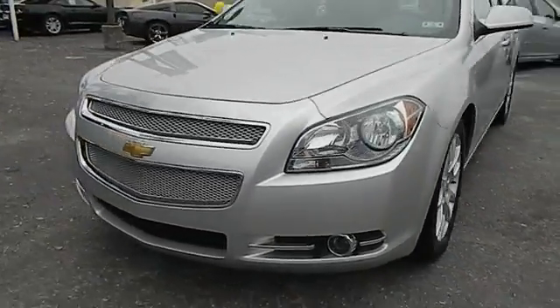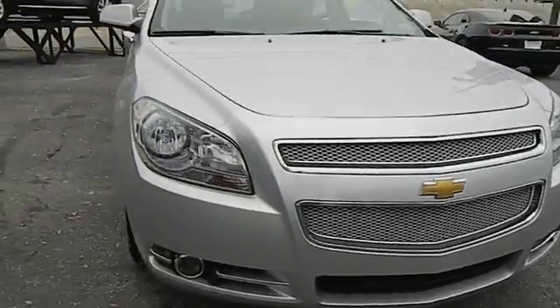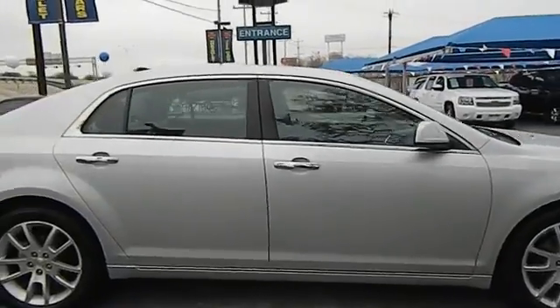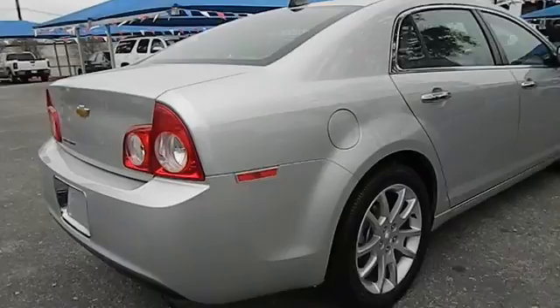2012 Malibu. A combination of performance and fuel economy, the Malibu is a great commuting car and is priced below $20,000. This vehicle has less than 35,000 miles. Here are some of this vehicle's great options.